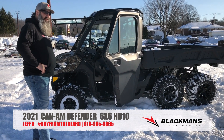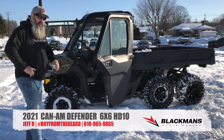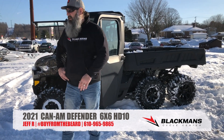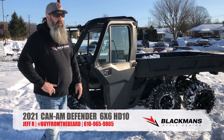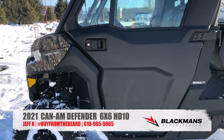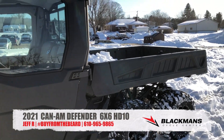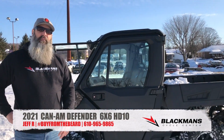It's one of the biggest builds I've ever done. A little lighting on here would have been nice, but I'm also trying to keep that price point down for my customers. That being said, we can put lighting on this — as Adam likes to say, we make your dreams come true down here at Blackman's. And this machine is one of those machines. Again, this is the Canon 6x6 HD10 Defender — absolute beast. I'm so impressed with this machine. Blackmanscycle.com. Hashtag buy from the beard. Thanks.